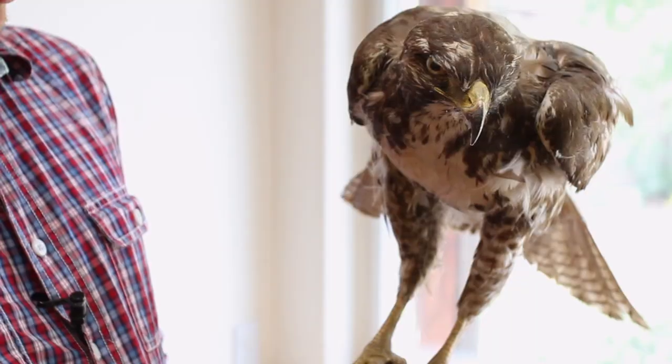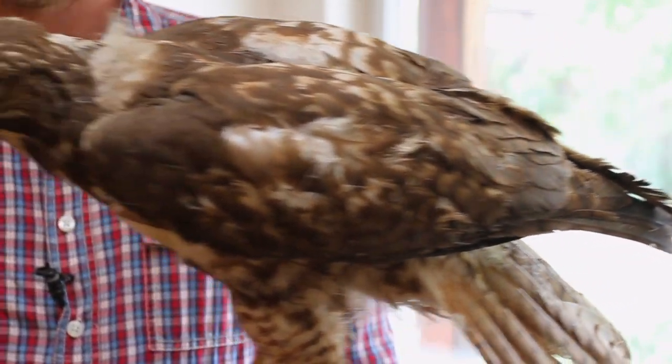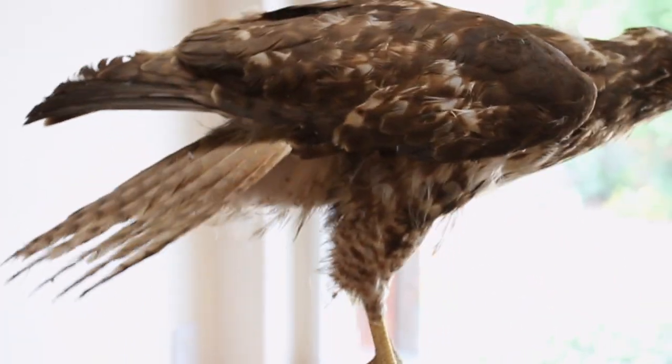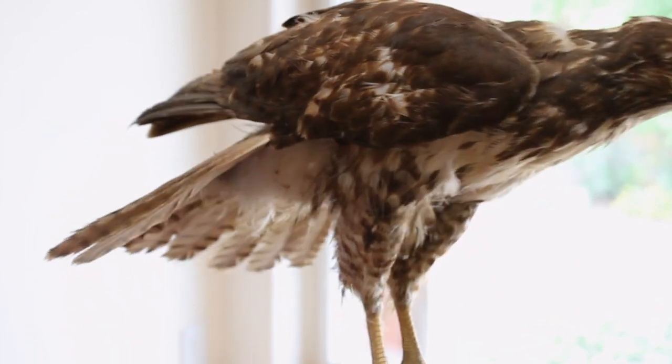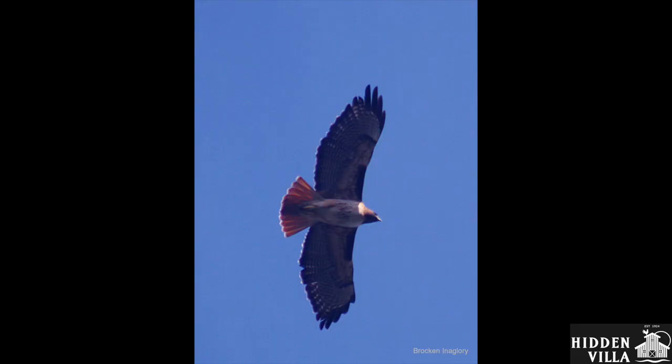This red-tailed hawk right here is a really good example of how birds have adaptations that help them fly. It has feathers, which we already talked about, but also it has a lightweight body full of hollow bones — not solid bones like what we have, but hollow bones that keep it lightweight. This red-tailed hawk is almost full size and its wingspan is probably as long as my arm, but despite that, it only weighs two pounds — about as much as your math book. Being so lightweight allows this red-tailed hawk to fly really high and look for gophers, snakes, or rabbits.